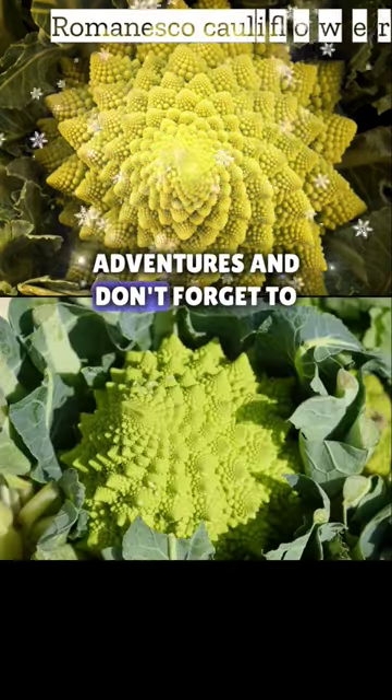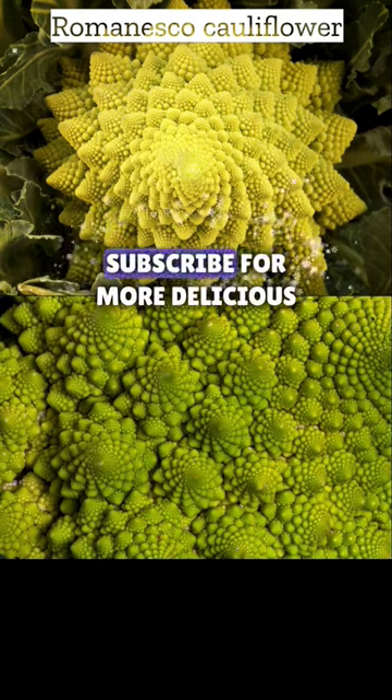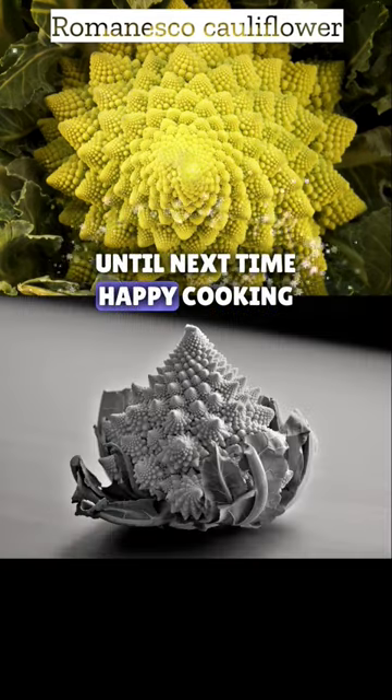Stay tuned for more food adventures, and don't forget to hit that like button and subscribe for more delicious content. Until next time, happy cooking!